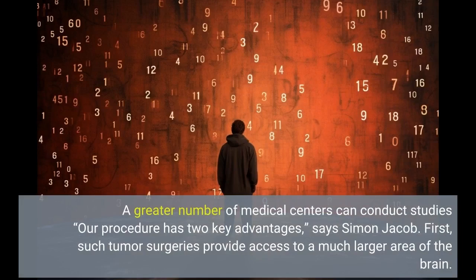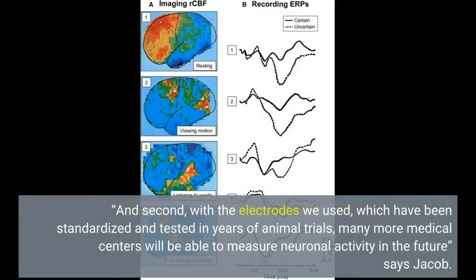Our procedure has two key advantages, says Simon Jacob. First, such tumor surgeries provide access to a much larger area of the brain. And second, with the electrodes we used, which have been standardized and tested in years of animal trials, many more medical centers will be able to measure neuronal activity in the future, says Jacob.